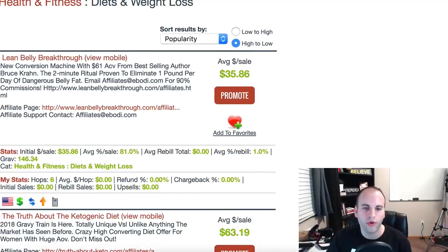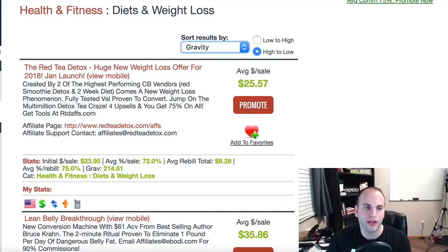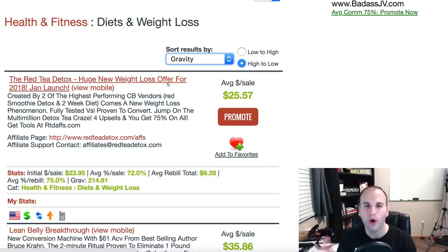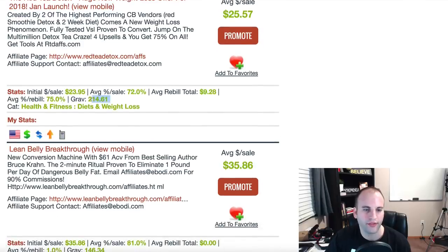In the sort results area, drop it down and click on Gravity. When you do this, you're telling it to show products most likely to sell — that's what gravity represents. You can see the gravity score and the sale amount for each product. If a product has a rebill, that means you can set yourself up for residual income — whether monthly, bi-monthly, or whatever the product is set up as — as long as that account stays open, you keep earning.